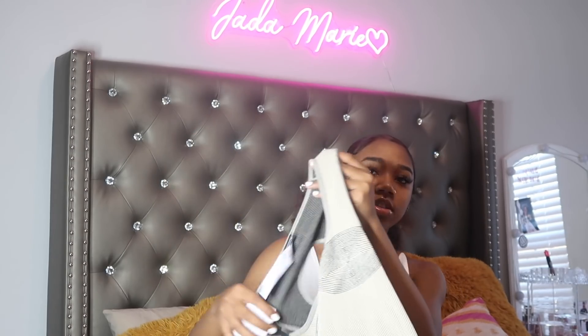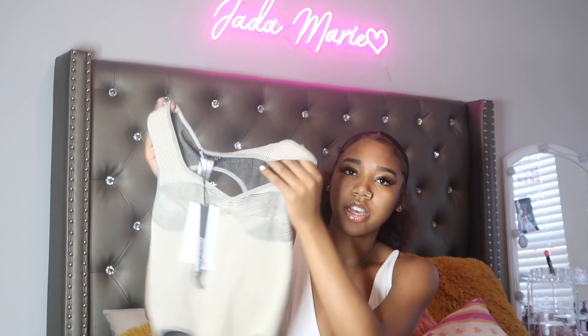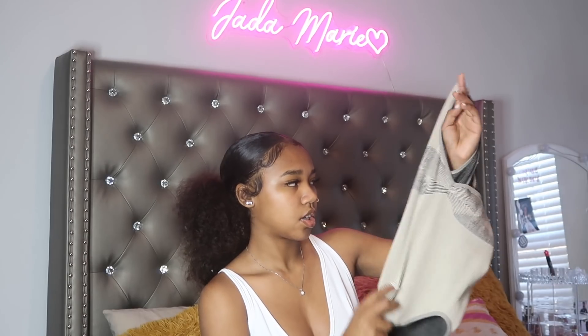I only got one thing from Zara, even though I love Zara so much. When I went in there I didn't really see much. I got this little bodysuit — it's kind of ribbed with a little boob detailing right there, and the back has a hole in it. I think this would be really cute with some black pants and heels because it's kind of dressy. I really like it and it was $25 at Zara.